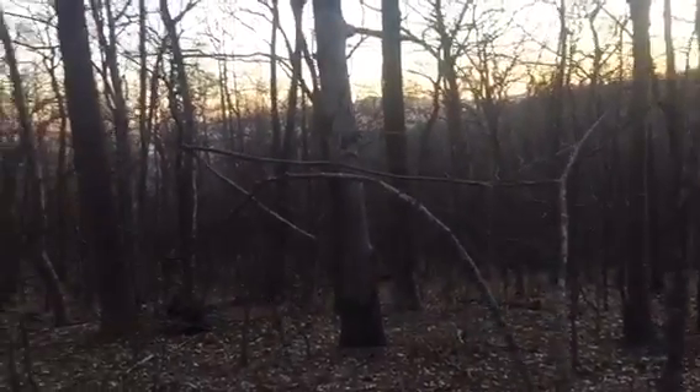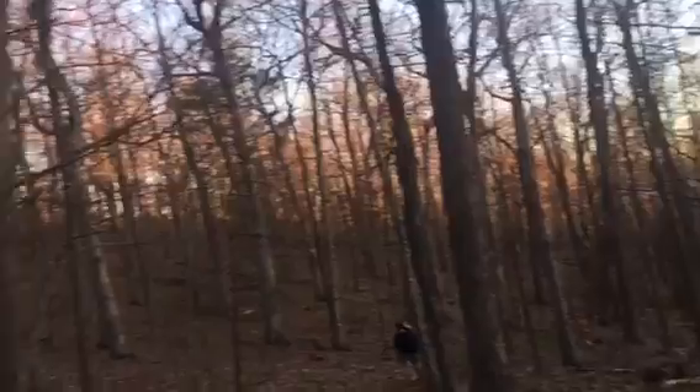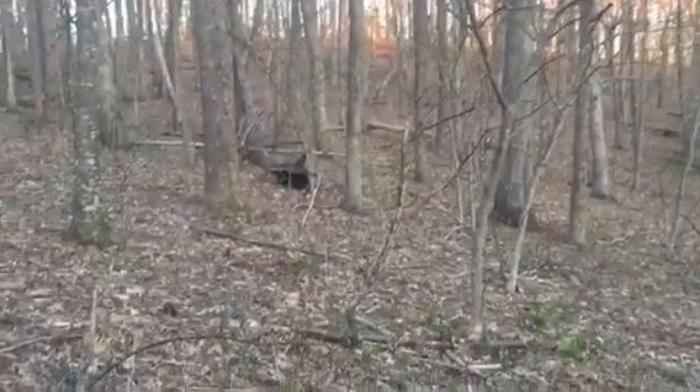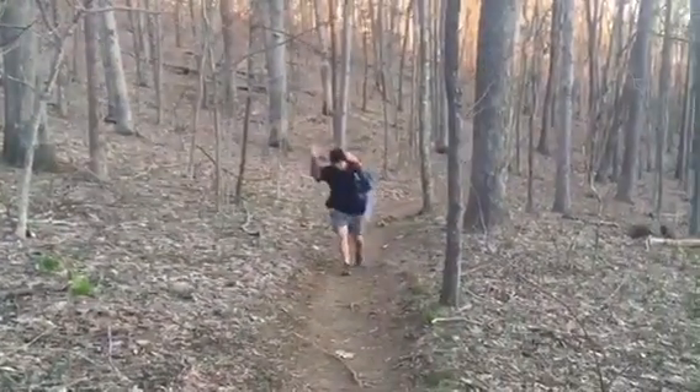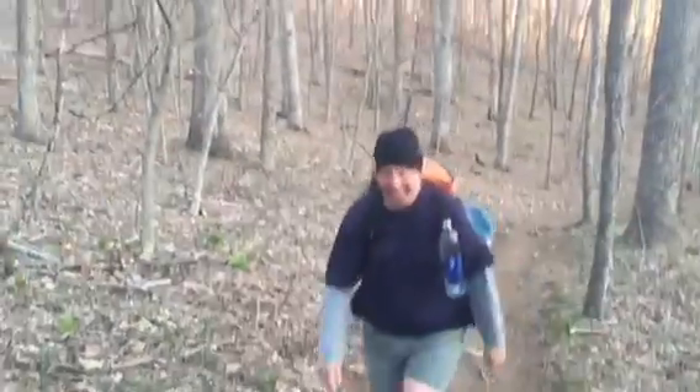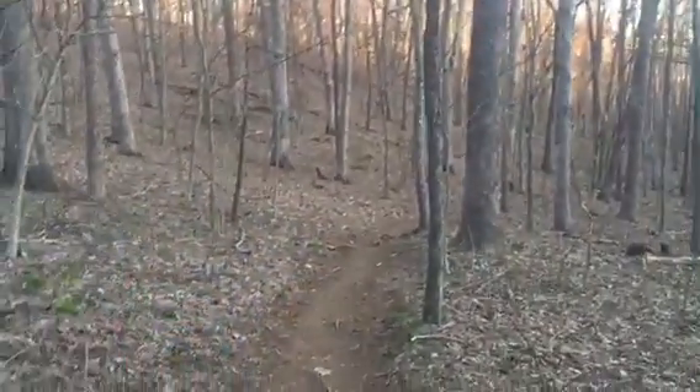You don't actually hit the summit - you skirt below it. Looks like it's about 300 yards away and maybe 200 feet of elevation. And here comes Mosey, still not getting paid.